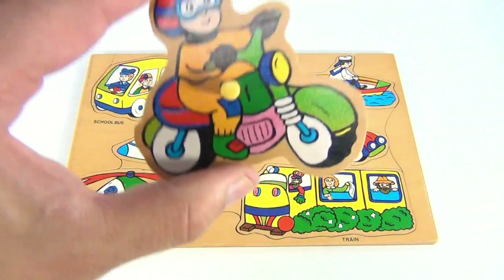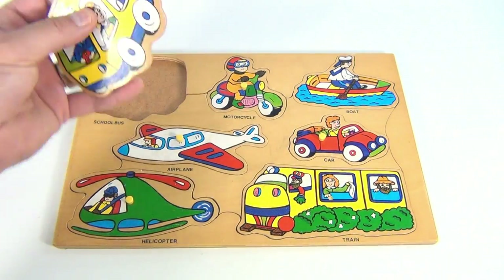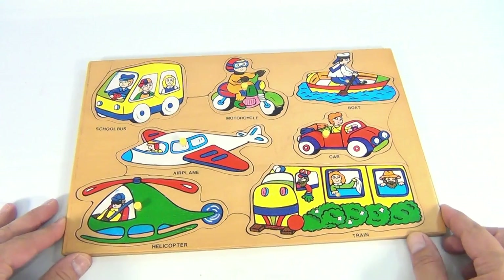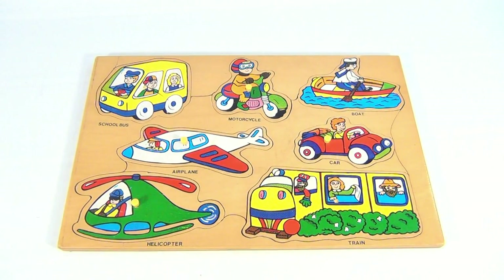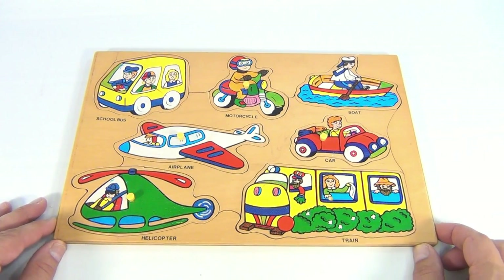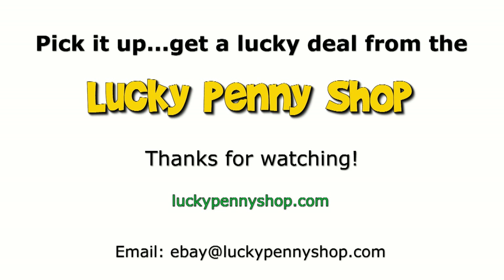Motorcycle, and then you have the school bus — and look, it's missing its peg also, so three pegs are missing. Sorry, that's just the way it is sometimes. Pretty cool peg puzzle — it's got vehicles, planes, buses, and a train. Thanks for watching our eBay product video, and always remember: if you see a lucky penny, pick it up.